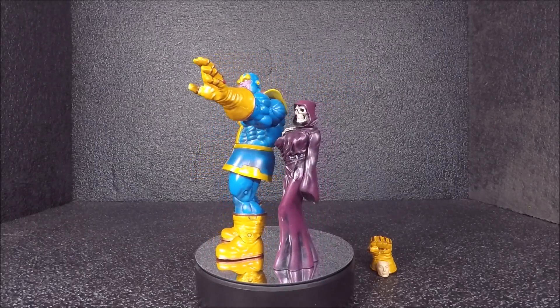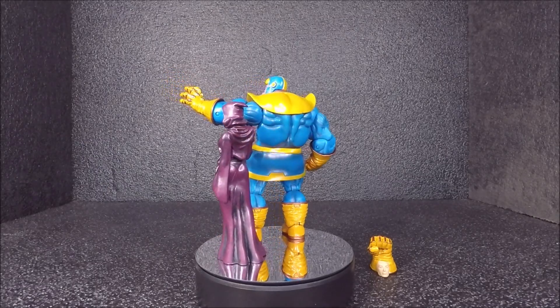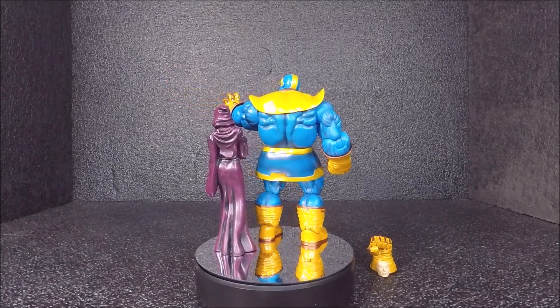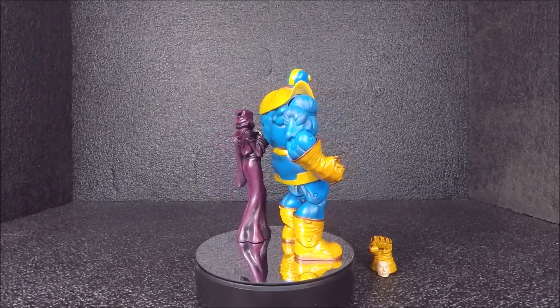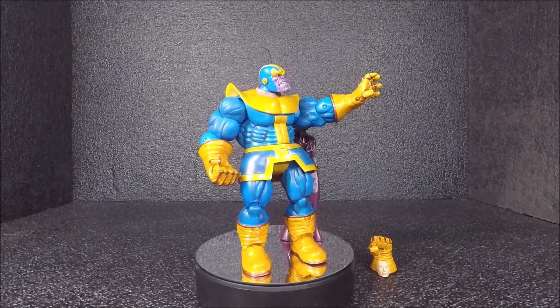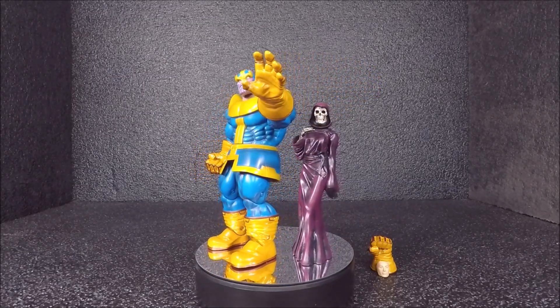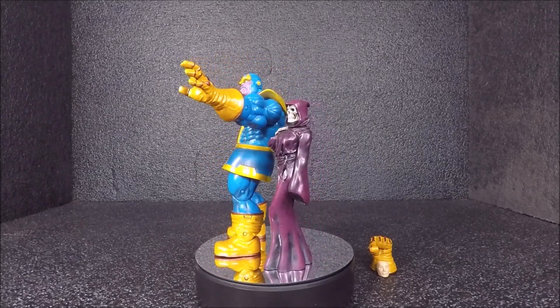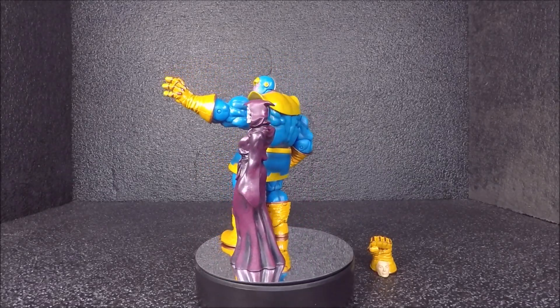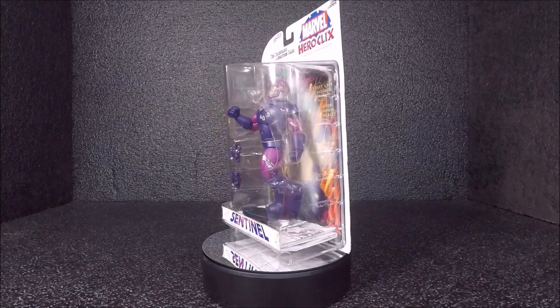I wanted Thanos — it was my goal to get him. So far I have four Thanos figures now. I don't usually collect villain figures, but Thanos has something unique about his character, you know what I mean?